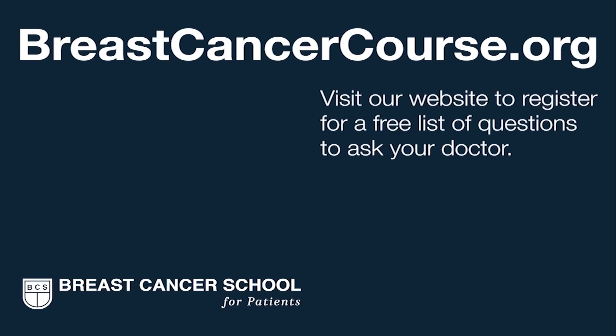To learn more about BRCA genetic testing, visit the Breast Cancer School for Patients, where we actually teach you everything you need to know. We're here to help you get the best possible breast cancer care in your community. Register on our website to get our list of questions to prepare you for your next doctor visit.